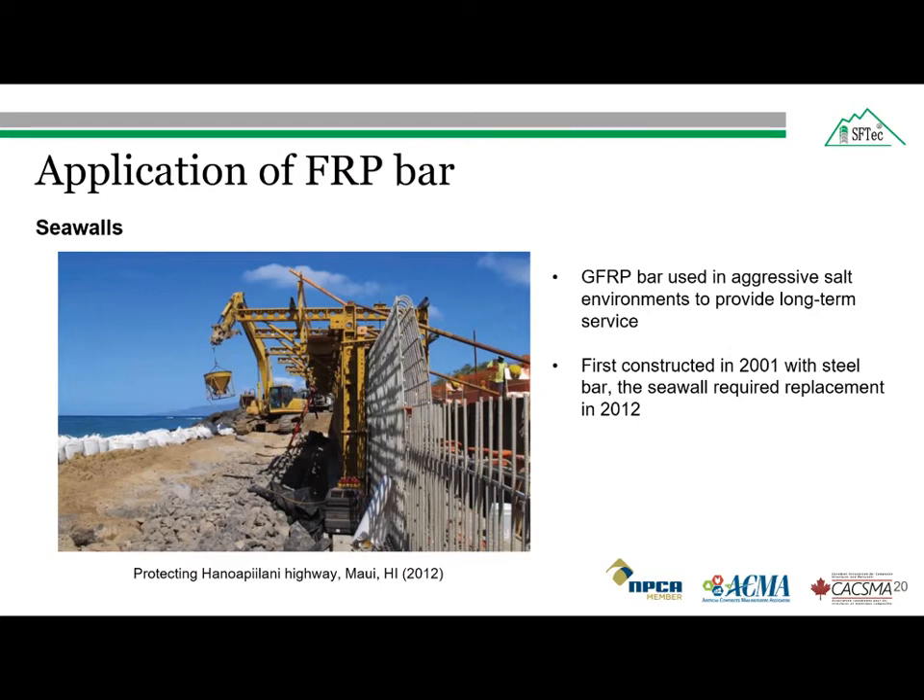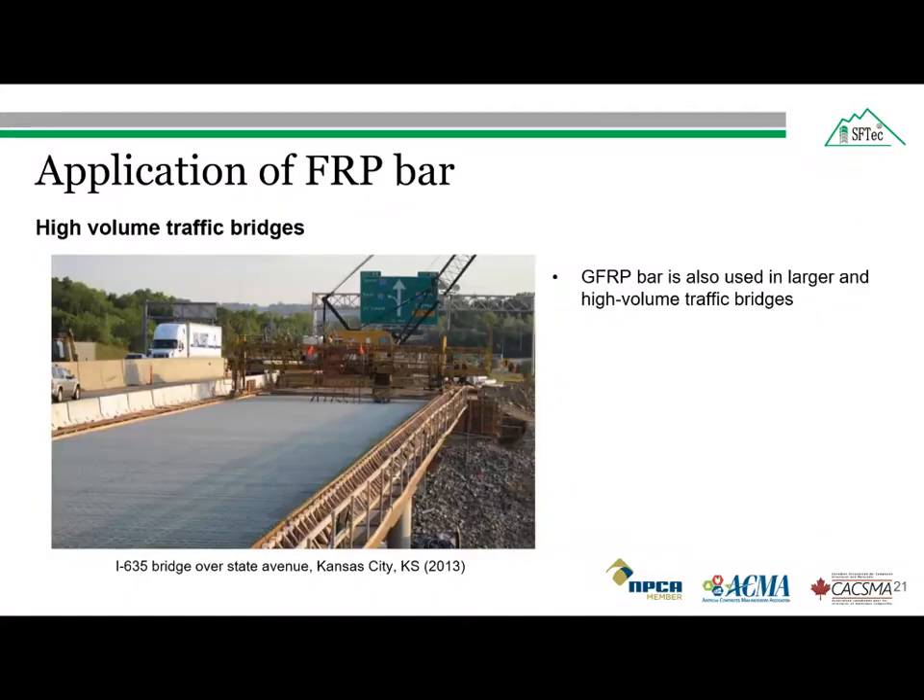The sea wall was first constructed with steel bar in 2001, but required replacement in 2012 — after just 11 years — with glass fiber reinforced polymer bars because of corrosion. Glass fiber reinforced polymer bars are also found in larger, high-volume traffic bridges. In 2013, the I-635 bridge deck over State Avenue in Kansas City was replaced with cast-in-place glass fiber reinforced polymer bars. The construction bids for this project showed the installed cost of the GFRP reinforcement was comparable to that of epoxy-coated steel reinforcement.